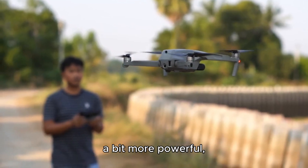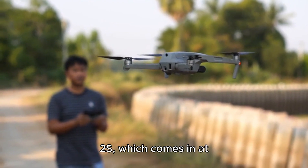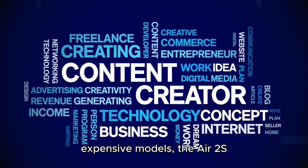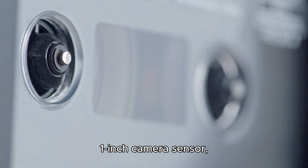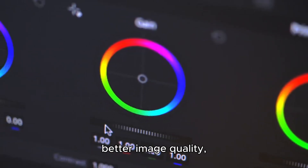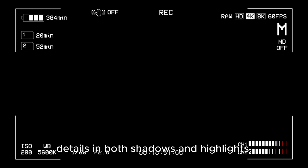Moving on to something a bit more powerful, we have the DJI Air 2S, which comes in at about $1,200. If you're a content creator or an enthusiast who wants top-tier performance without stepping up to the most expensive models, the Air 2S is an amazing option. The Air 2S features a 1-inch camera sensor, which is a huge upgrade compared to most drones in this price range. This means you'll get much better image quality, especially in low-light conditions, and a wider dynamic range for clearer details in both shadows and highlights.